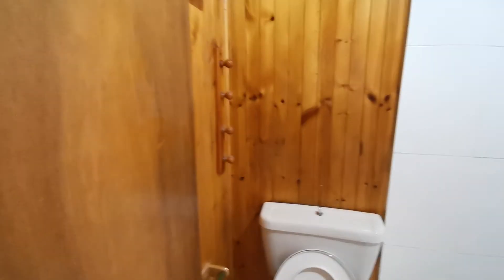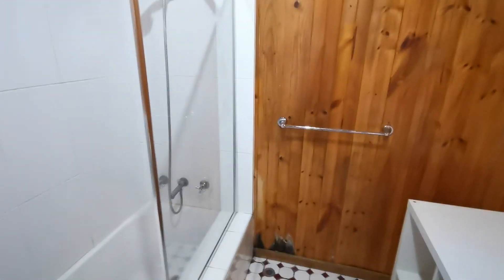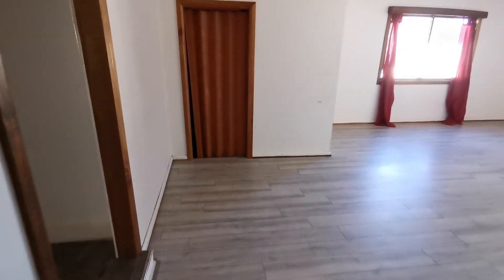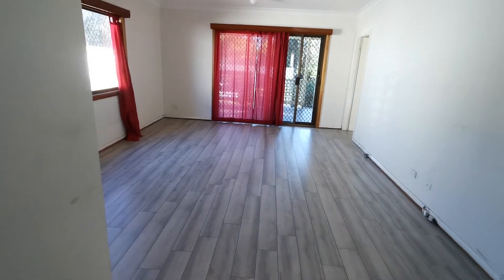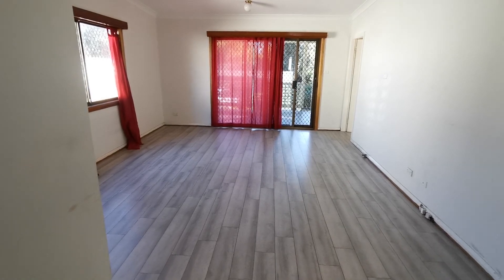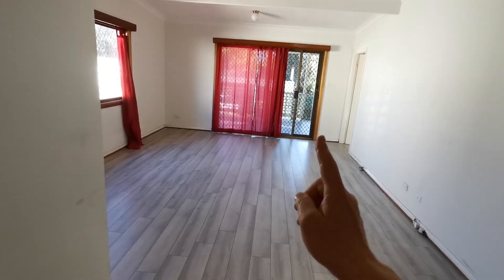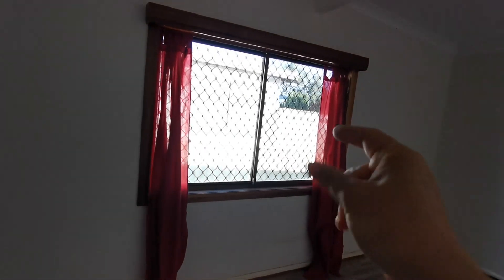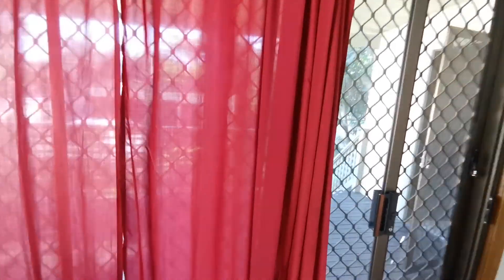The ceiling also has a timber finish — it looks like a sauna room with everything in timber. Opposite this, through another door, there is a storage room of about four square meters, useful for sun-drying or general storage. Then we come to the living room, which is big — six meters by four meters, with timber flooring, natural light from large windows and a sliding door.